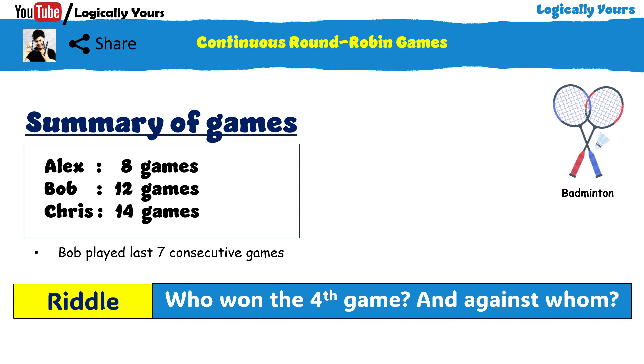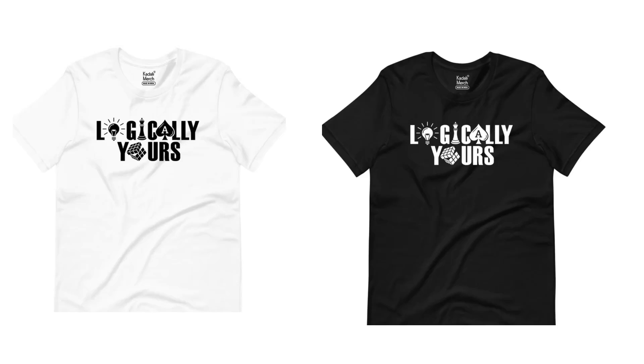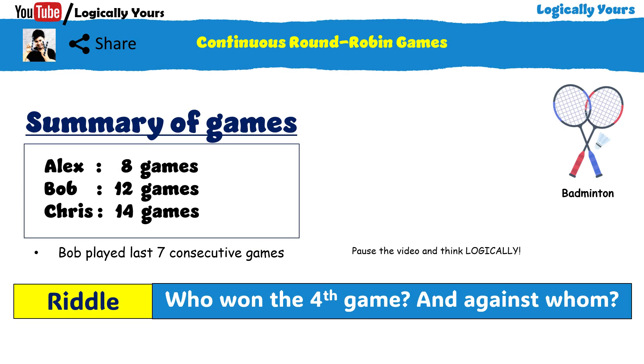Take a screenshot right now and share this tricky riddle with your friends. I am very excited to announce my new merchandise store of Logically Yours. You can buy these merchandise and impress your friends and family with this creative design. Link is in the description. Now pause the video and think logically.